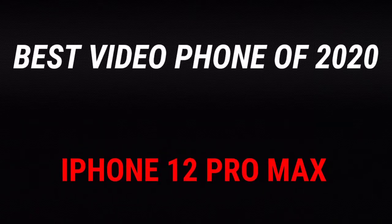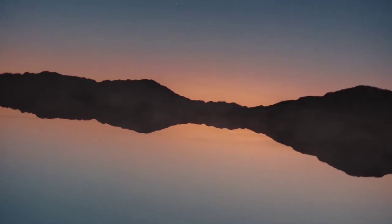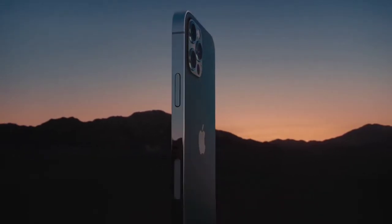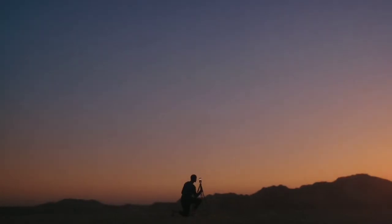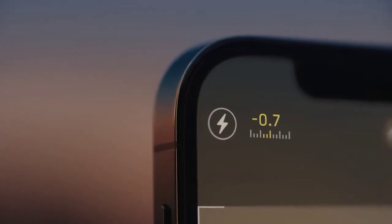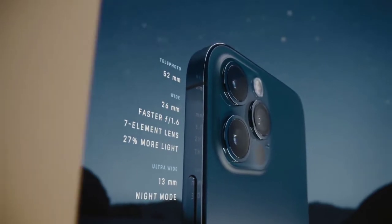Then best video phone of 2020 — the award goes to the iPhone 12 Pro Max, which is also the same company that won it last year. Though I'm not an iOS user, I'm an Android user, I have to admit that when it comes to video, no phone right now actually beats the iPhone in video recording. If you do video recording most of the time, or you're a movie director who uses your phone for vlogs or scenes, the best phone to get is the iPhone 12 Pro Max.